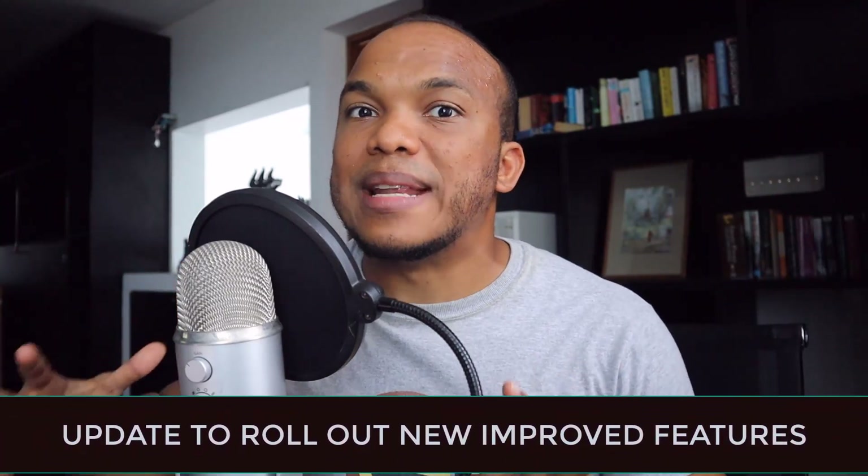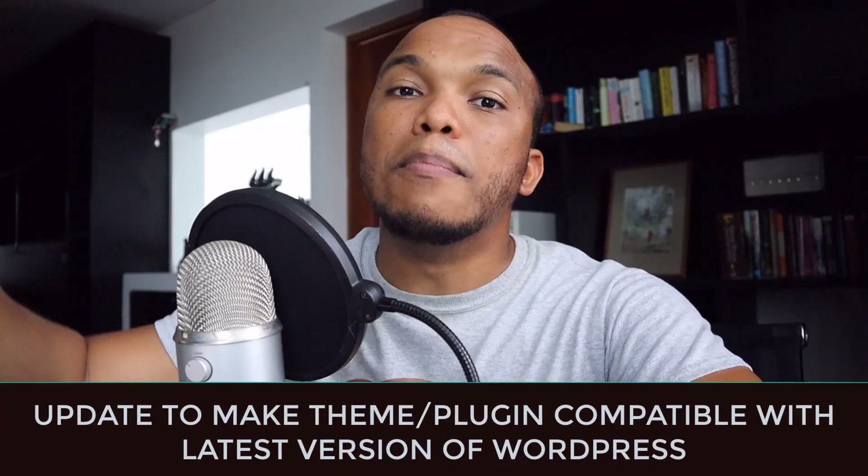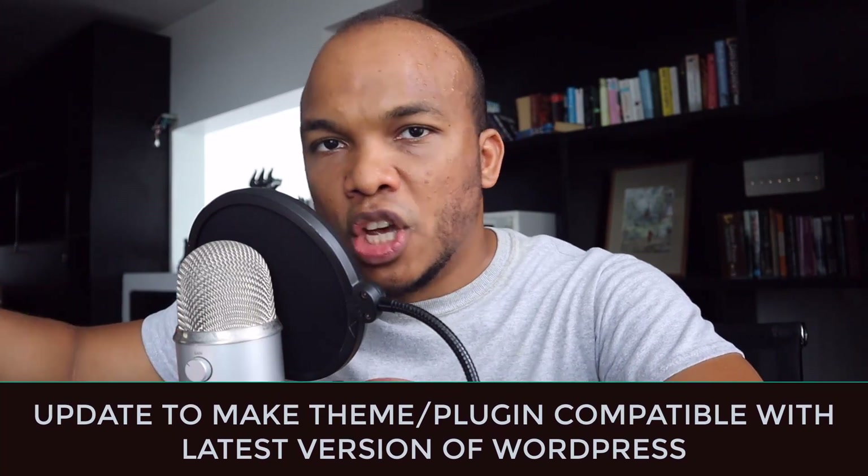The third reason why an update exists is when new functionality has been added to the plugin or the theme — a brand new feature you'll get in a new update. And the fourth and final reason is when there is an update to the main WordPress software itself. For example, if WordPress 5.6 moves to 5.7, there may be things that changed, and themes and plugins will have to update themselves to be compatible with the latest version of WordPress. Those are the four main reasons why an update exists, and when you're unable to update, you lose access to all four.